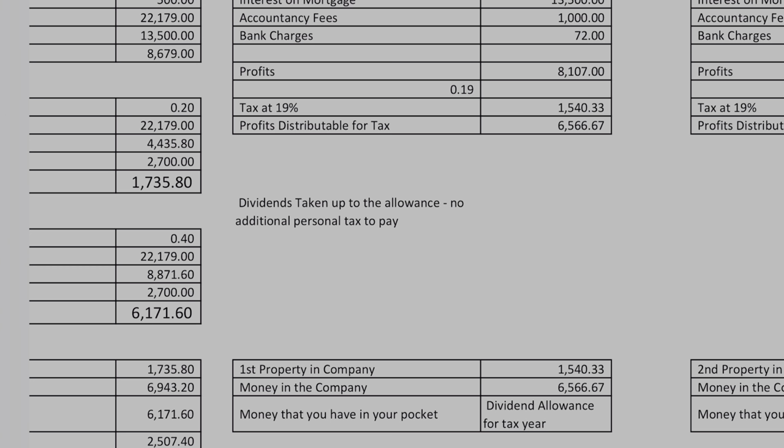Obviously, compared to doing it in your own name as an individual, if you've got no other income then you're probably still going to end up with a little bit more in your own name. But these are the comparisons that you need to be making to see what is going to be the right option for you as an individual.